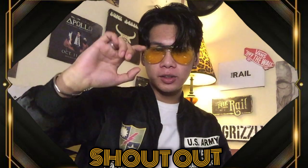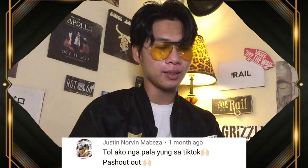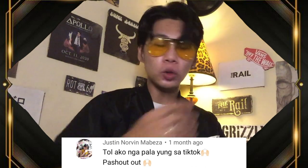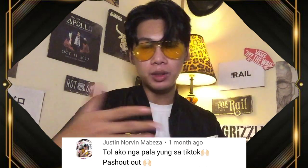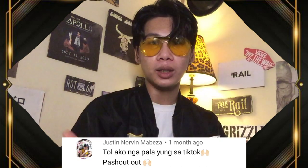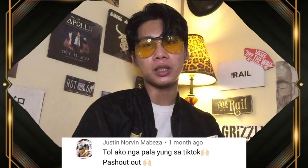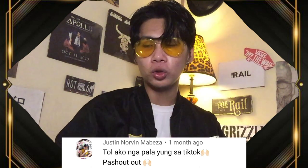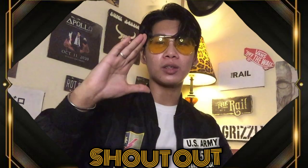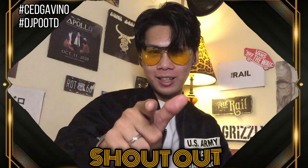Alright guys, we're back with our shoutout segment. Our shoutout for this vlog goes to Justin Norbin Maveza. He said he came from TikTok to visit our YouTube channel. I find it really great that my TikTok followers are visiting our YouTube account — that's actually why I made TikTok, to promote this YouTube channel. Thank you so much to Justin for your support from TikTok all the way here to YouTube.